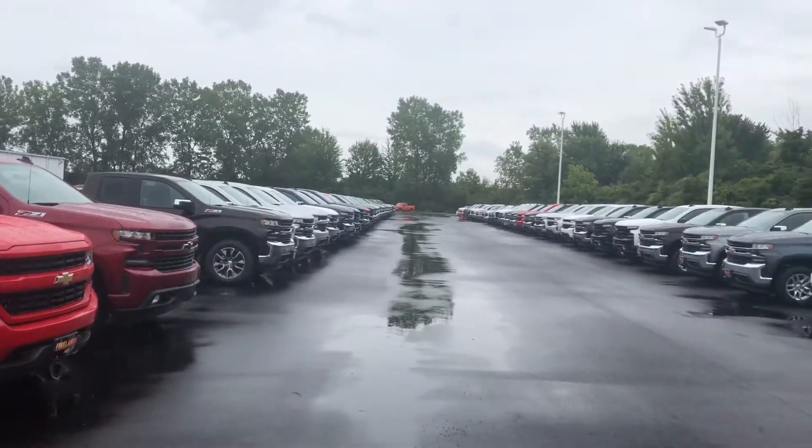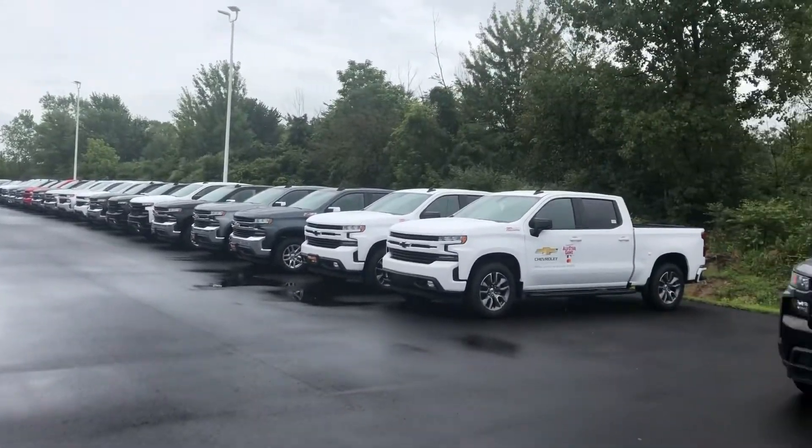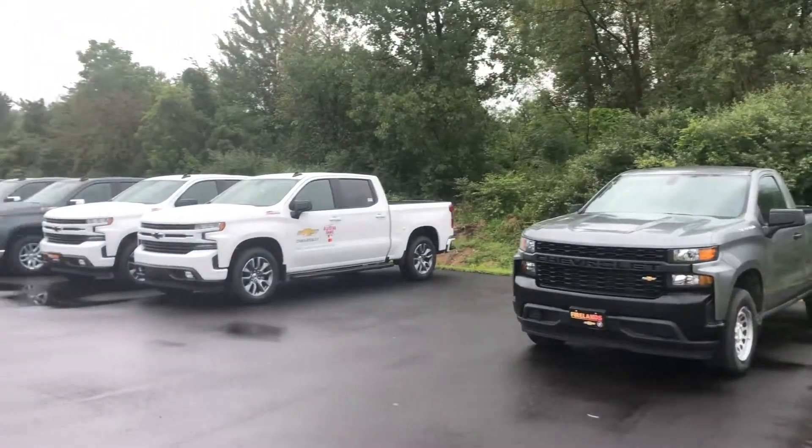I want to thank you for your interest in the Chevy Silverado. As you can see, I've got quite a few of them here.